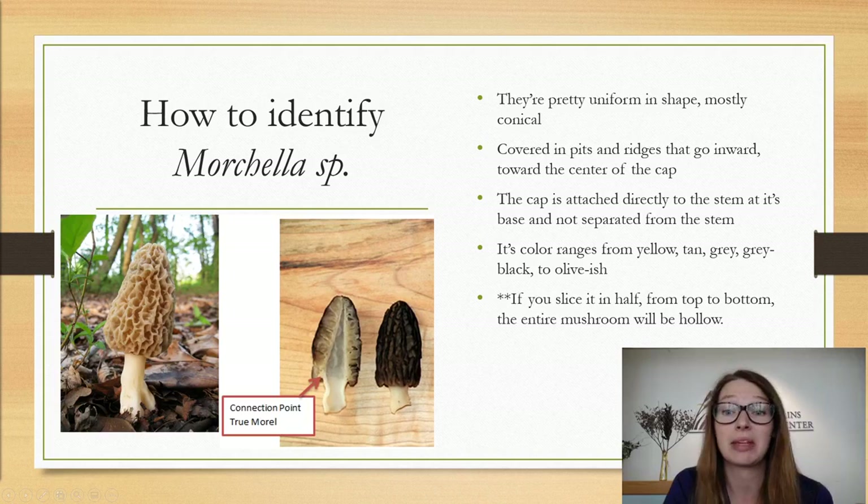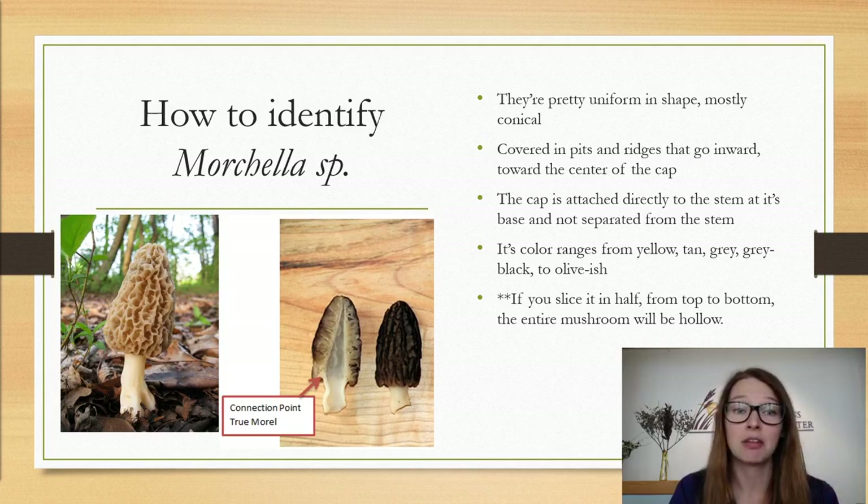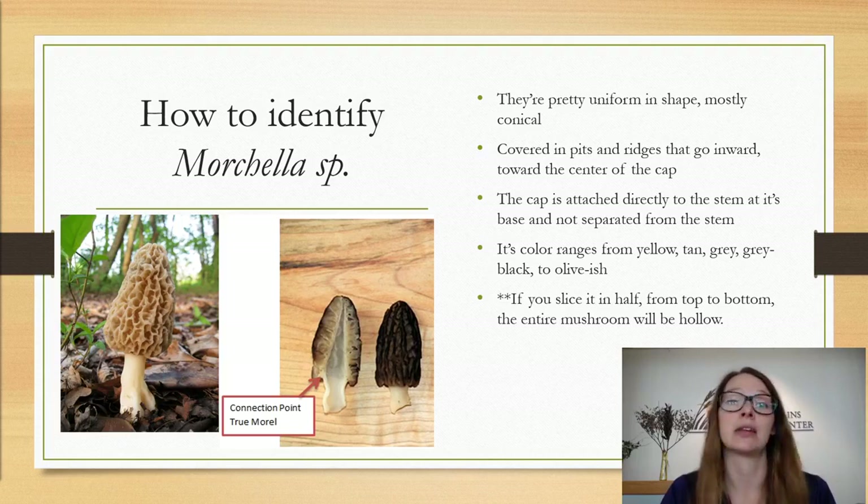Color can be really variable because there are so many different species of morel — there are black morels, yellow morels, and all kinds. They usually range in color from yellow, tan, gray, grayish black, or even olive. The most important field characteristic to keep in mind is that when you slice a mushroom in half from top to bottom, it is completely hollow in the stem — there's nothing inside, no holes or chambers, no cottony fiber, just completely hollow. That's the number one identification feature to remember, along with the bottom of the cap always being attached to the stem.